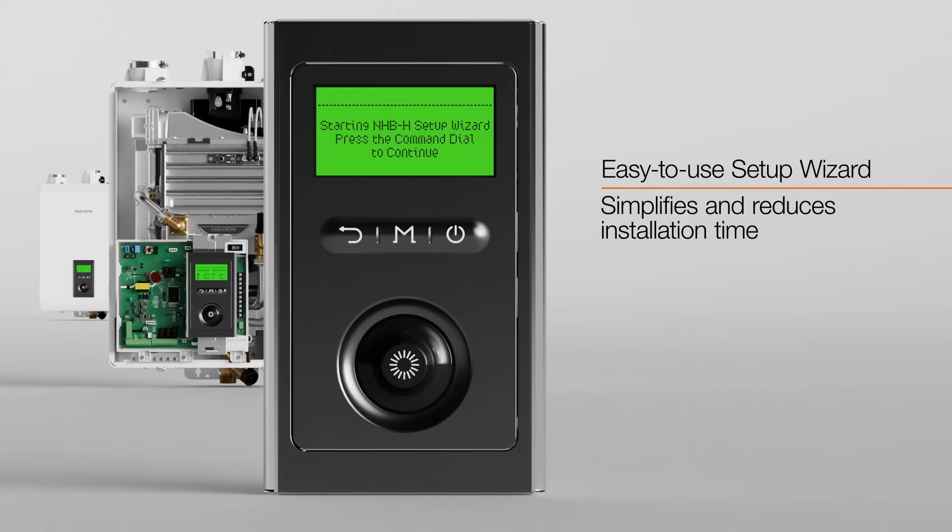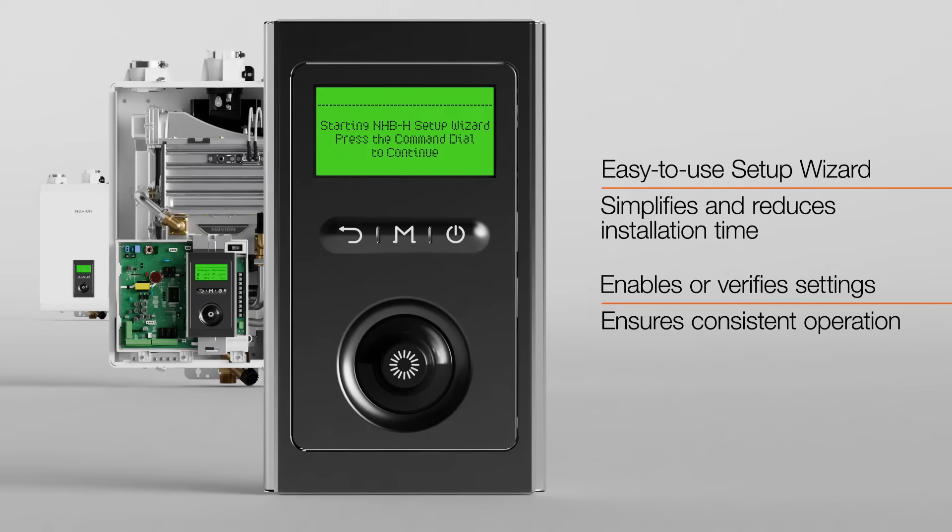The easy-to-use setup wizard simplifies and reduces installation time. It also enables or verifies important settings, ensuring consistent operation.